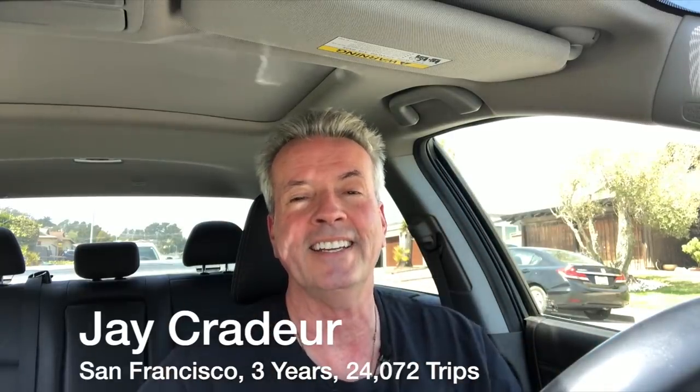Today I'm going to share with you the six steps I went through to get a car through the FAIR car rental program, which is offered in partnership with Uber. Stick around because at the end of the video I'm going to share my number one recommendation when you go through this process. I'm Jay Crater with the Rideshare Guy and today we're talking about getting a car through the FAIR car rental program.